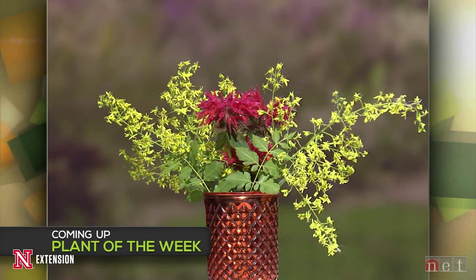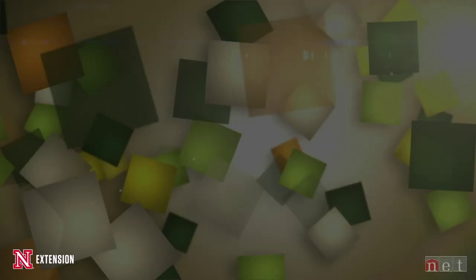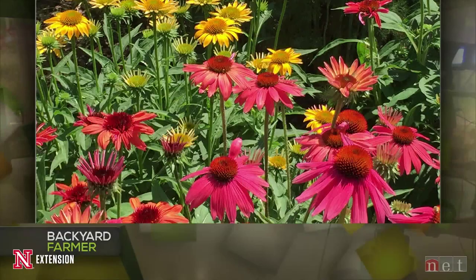We need to take a short break, but stay with us — we've got the plant of the week and the lightning round coming up right after these messages. Welcome back to Backyard Farmer. You still have time to get your questions answered — just give us a call at 1-800-676-5446. Later on in the show we're going to feature our new prairie area out at State Fair. Right now, it's time to start the lightning round.